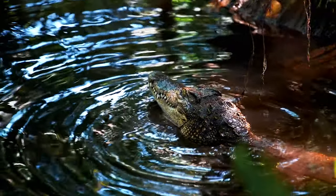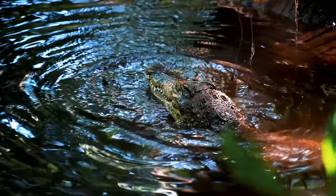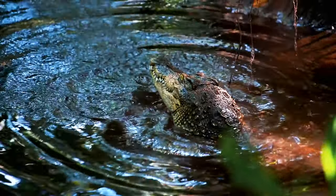Sometimes crocodiles swallow stones to sink more easily and maintain their balance when they're under the water. Yes, you heard right — they actually swallow stones!